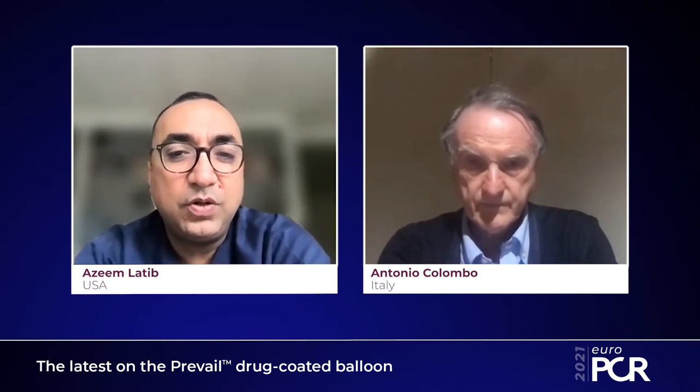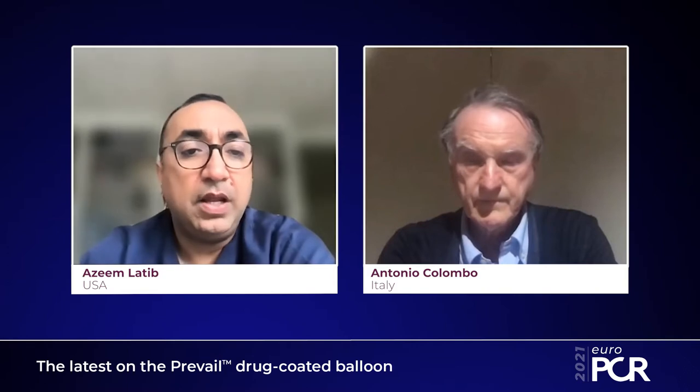Thank you for joining us today on this EuroPCR discussion on the Prevail drug-coated balloon. I'm Azim Latif from New York, and I'm lucky today to be joined by my mentor and good friend, Antonio Colombo from Milano. Today we'll be discussing drug-coated balloons, and more specifically the Prevail drug-coated balloon. I'd like to start with a quick recap of the Prevail study so you can understand what the data is for this balloon.